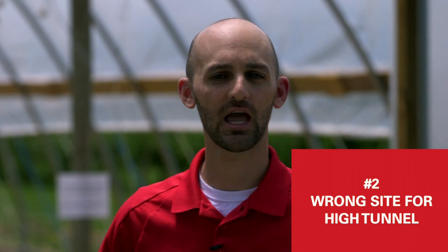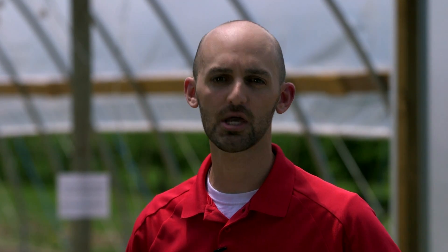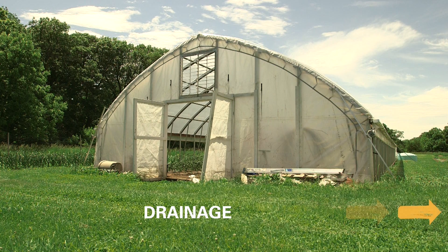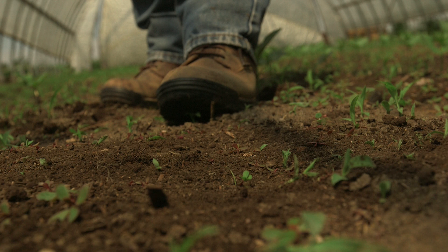Number two is having a site that was improperly prepared or having a high tunnel on the wrong site. A high tunnel should be in a full sun, fairly flat location with good drainage around and away from the high tunnel. You also want to make sure you get weeds under control before you build that high tunnel. If you're coming into fresh grass or fresh sod, there's a big weed seed bank there that, as soon as you till that ground, all those weeds are going to come up and you'll be fighting that problem for the next two or three years.